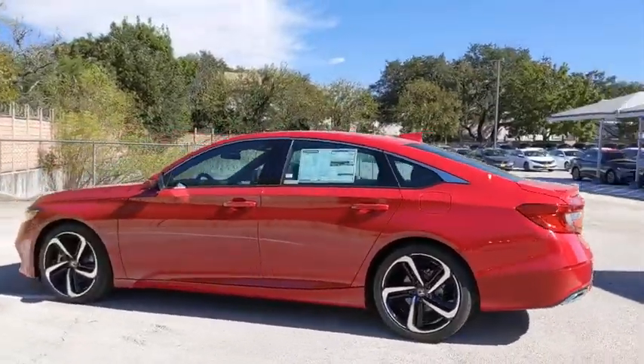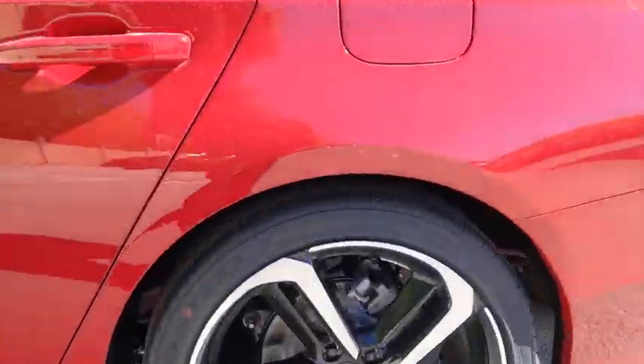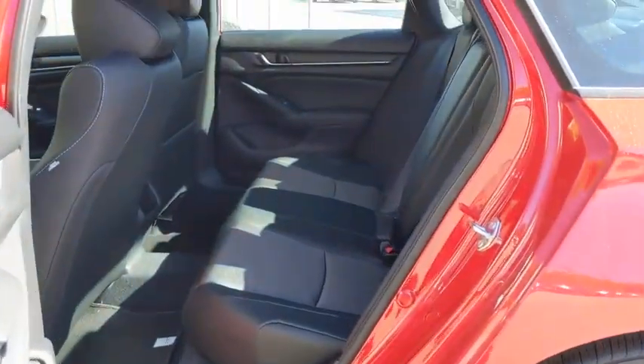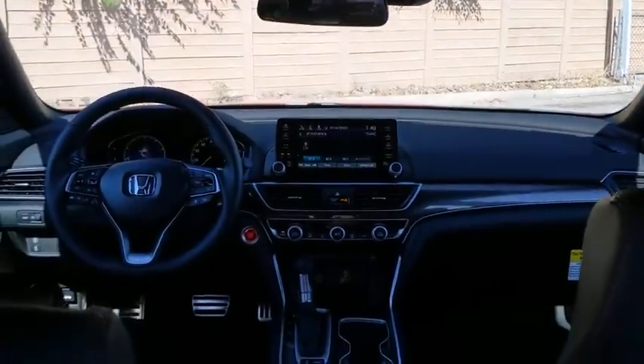Backup camera, traction control, anti-lock braking system, keyless entry, stability control, lane departure warning, steering wheel audio controls, leather-wrapped steering wheel, Bluetooth, adjustable steering wheel.